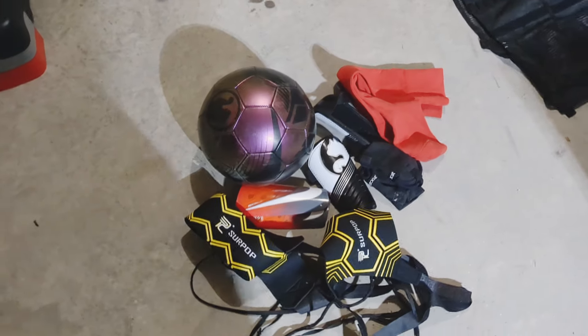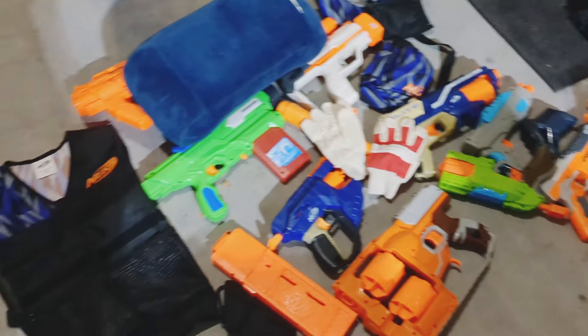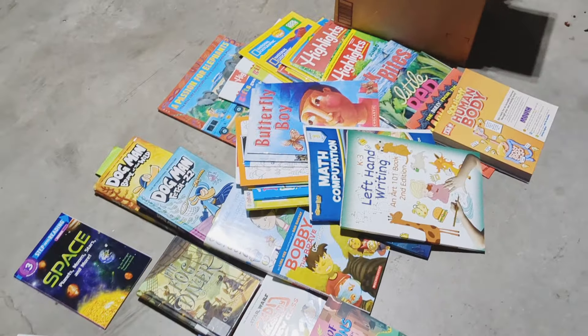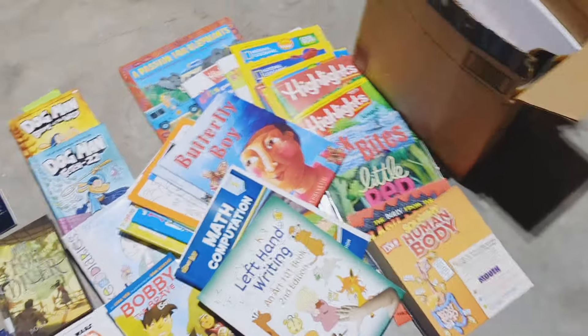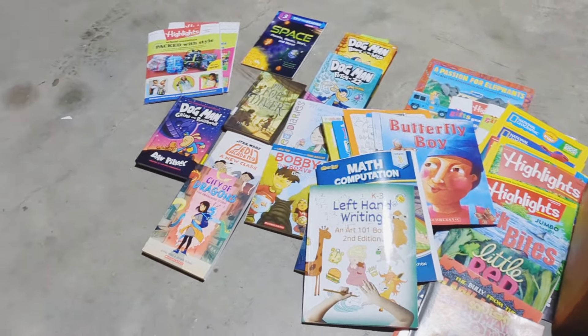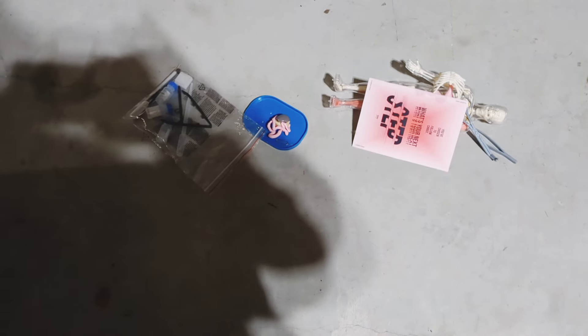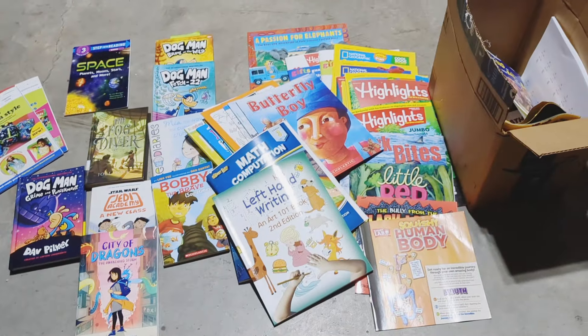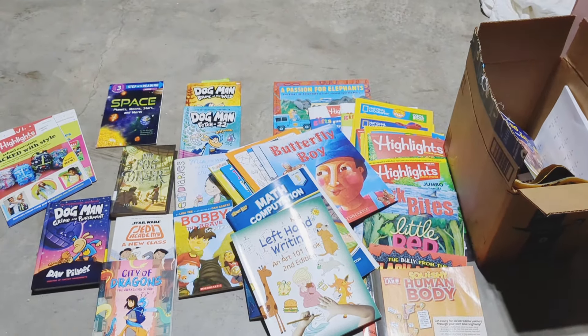We decluttered all of this, which I have posted online to sell. It makes me a little sad to see it. These are the clothes that came out of his room, and we also decluttered a lot of books and magazines — lots and lots. That's the declutter we did for my son's room. I just wanted to give y'all a little view of what was removed.